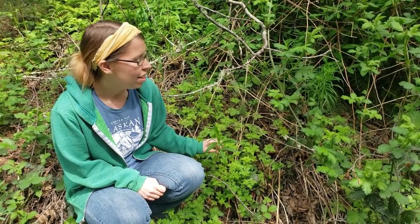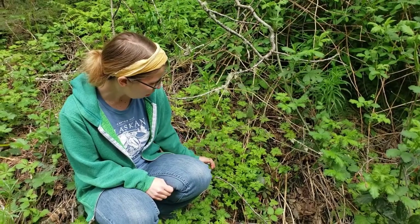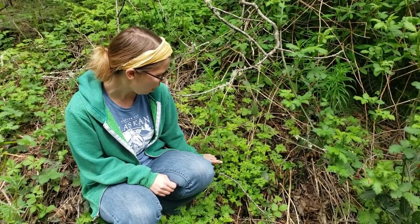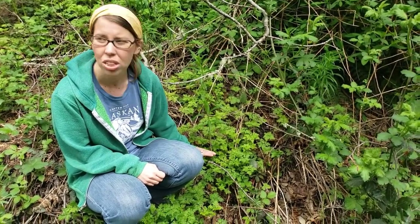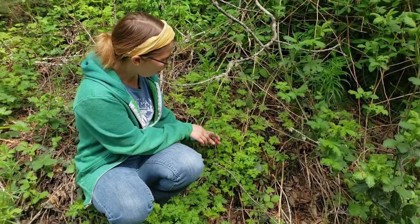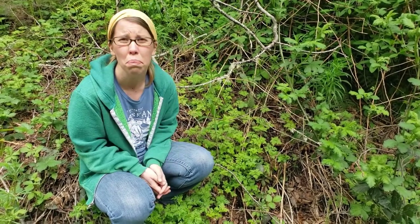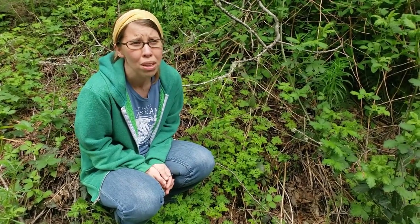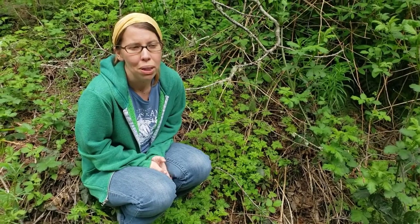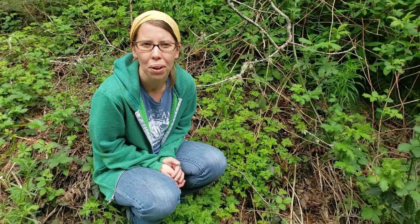Fireweed is another great spring plant for eating. This one's a little bit bigger than when I would typically eat it, but when they're just a few inches out of the ground, they're typically fairly red in color and all these leaves are kind of bunched together like this. You can pick them raw, some people eat them raw, but I think they're a little bit bitter that way. I like to steam them or saute them up, sort of like asparagus.